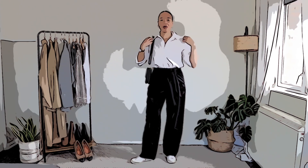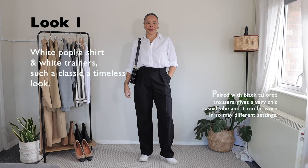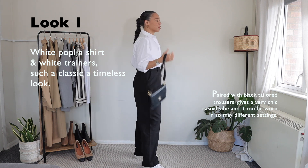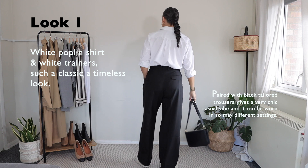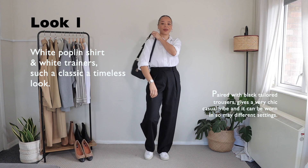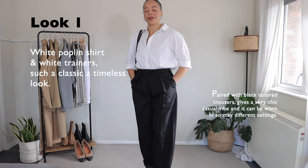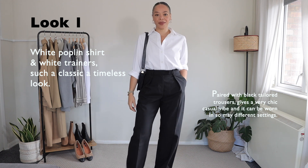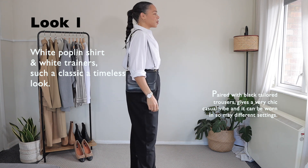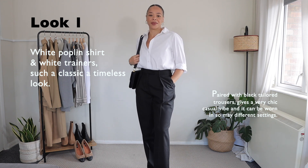Starting off with outfit number one, which is super classic — a white button-up shirt and white trainers. This is kind of like my go-to uniform in the fall season. I really love wearing tailored trousers with trainers and a button-up shirt. It's a classic look, like a uniform possibly for many people. I really love this almost masculine style, but it works really well for women as well.